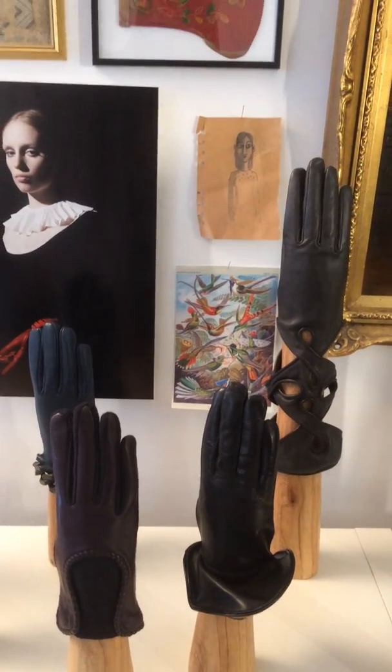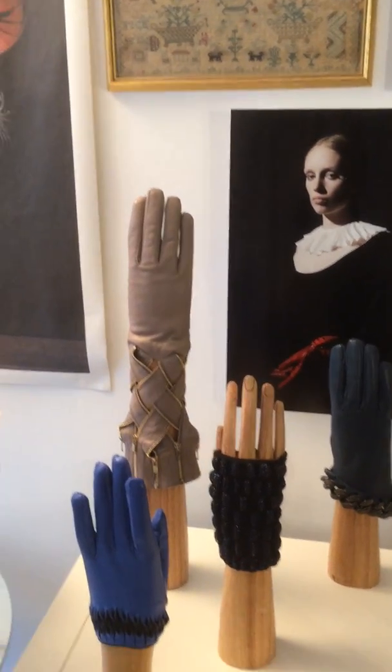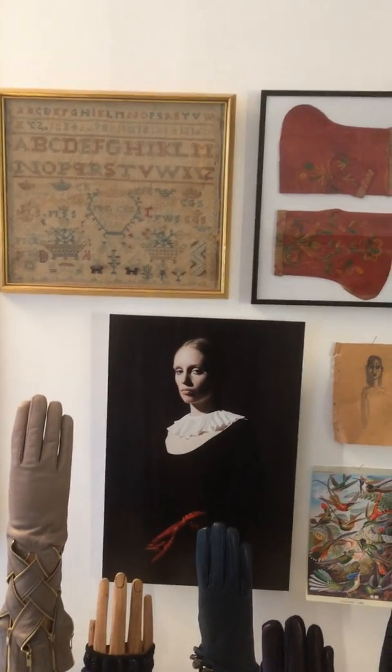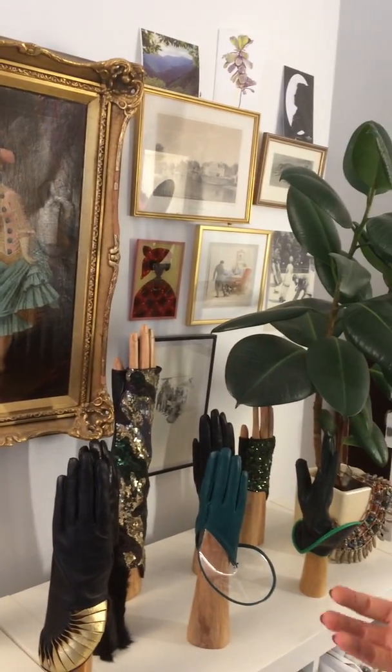A lot of inspiration comes from nature, from birds. I learned since I was little — I learned hand stitching from old ladies in Sweden. And I find that having both the past and the present together, you can make something new for the future.